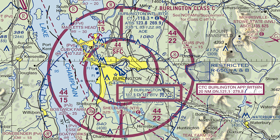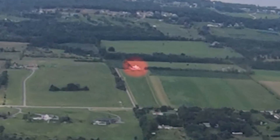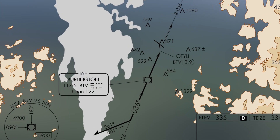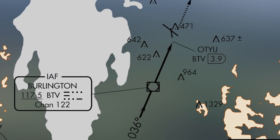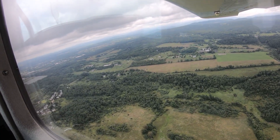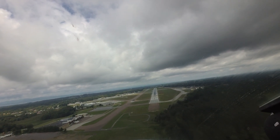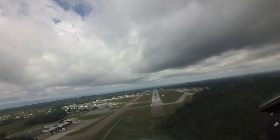One of the few remaining VORs in the region is located at BTV. The associated VOR Runway 1 approach makes it a prime location for student instrument training. In addition, BTV has Class Charlie airspace, and pilots need to be aware of it and understand the requirements to operate within it.